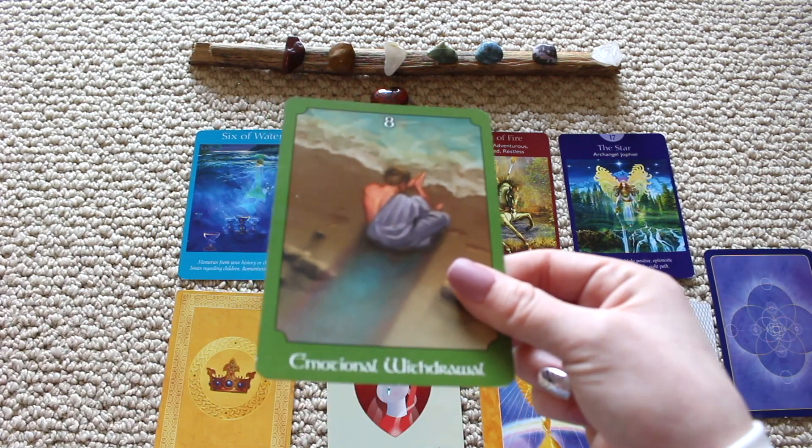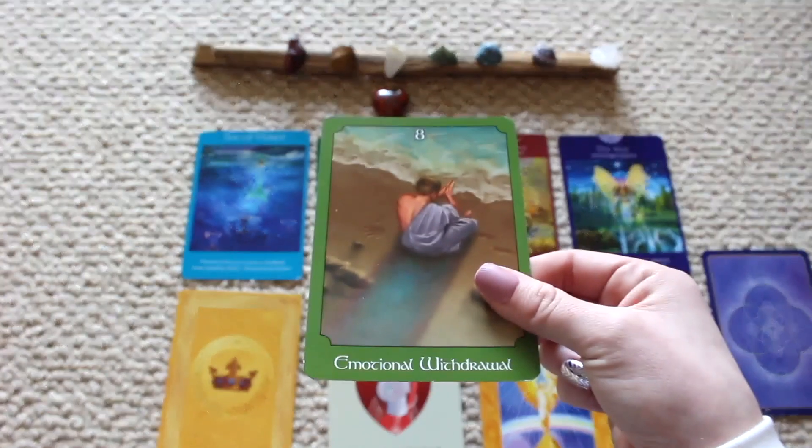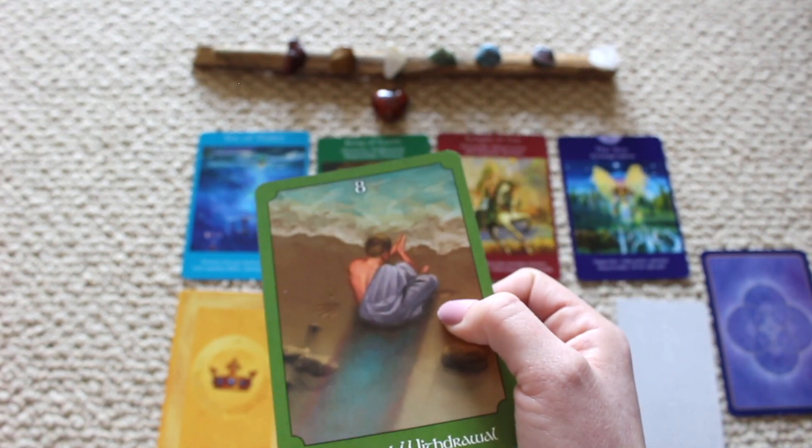During quarantine time there's a lot of stress happening in the world. Take this time to emotionally withdraw — maybe you're moving away.